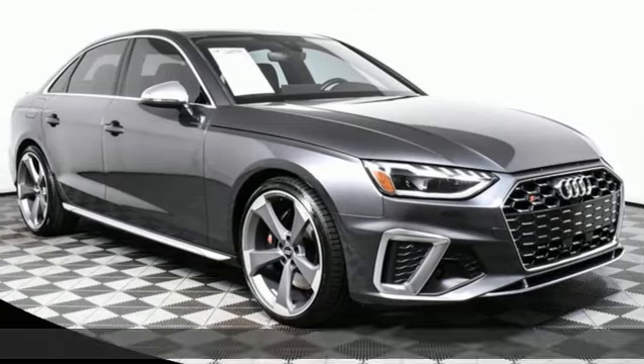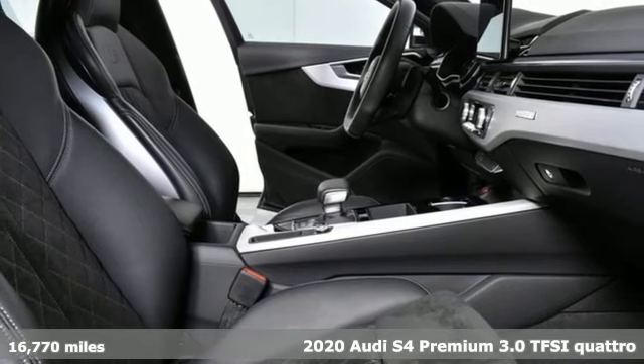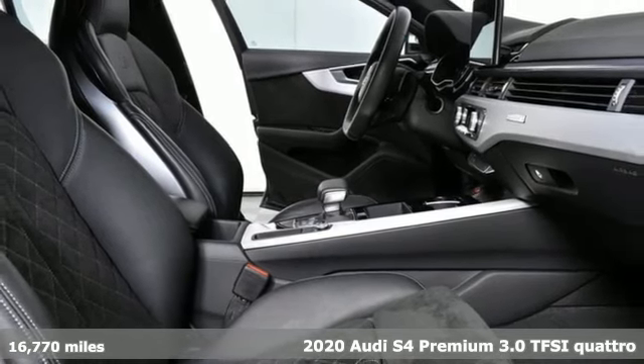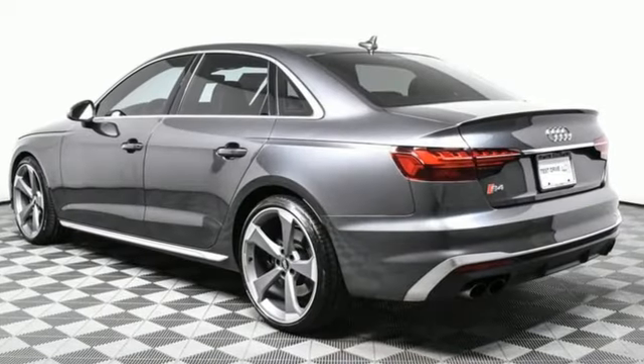Here's a 2020 Audi S4. Exhilarating performance and passionate design connect in this S4 to create an unrivaled driving experience. You'll look forward to every drive with features like these.